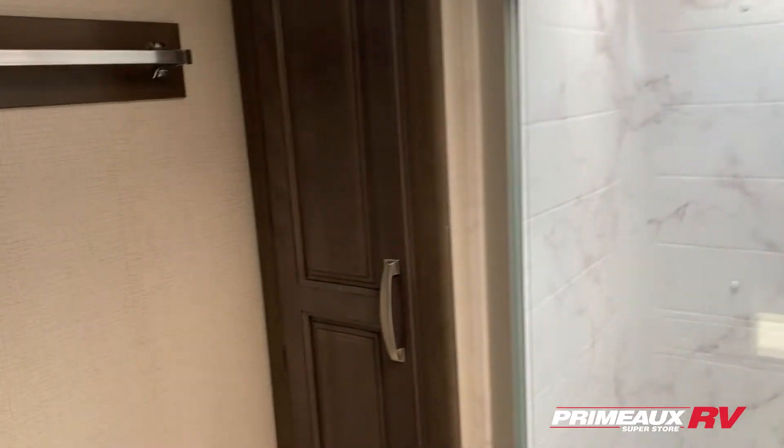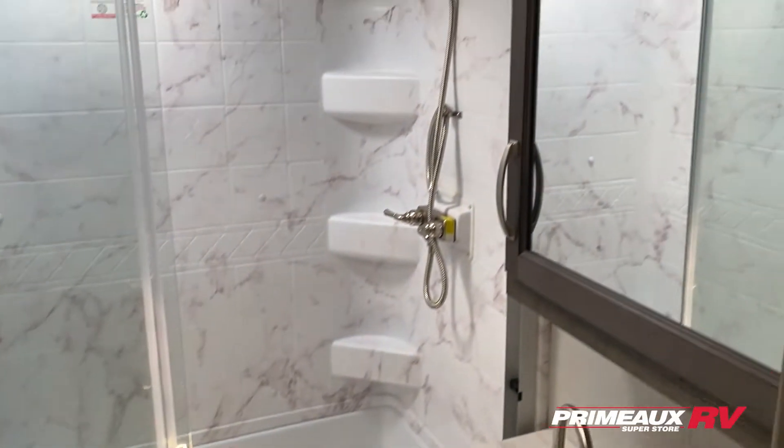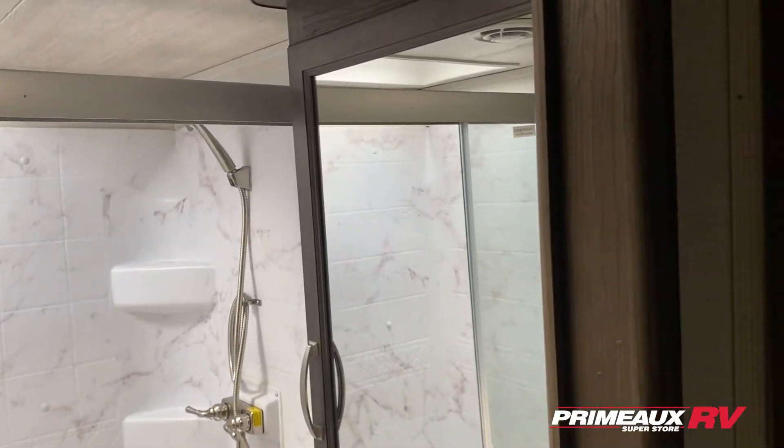Then we have access into your bathroom. You have a huge sit-down shower with sliding doors and corner shelves built right in. There's a nice linen closet here that goes back pretty far — tons of space for your linens and toiletries. Foot flush toilet down below, and you have your sink and medicine cabinet up top with extra storage in there.